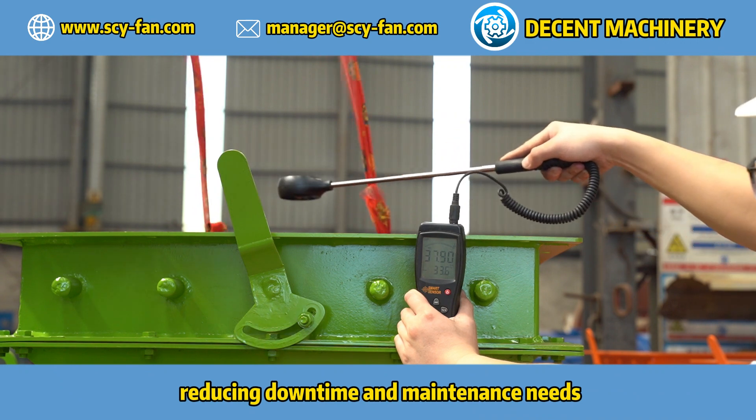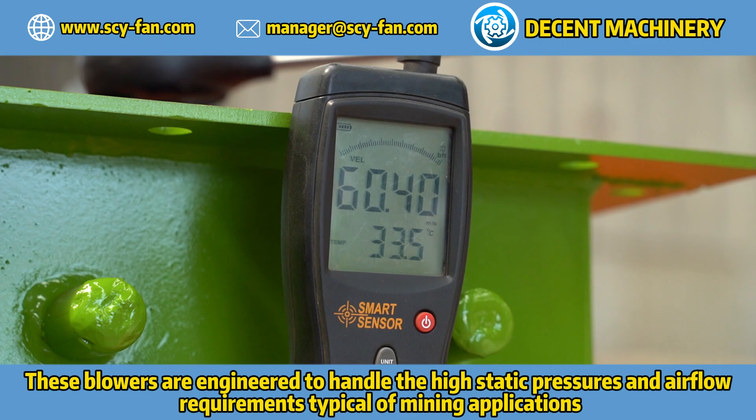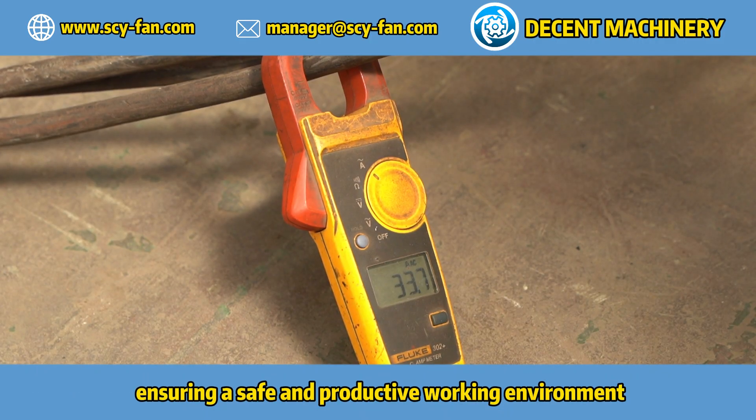Reducing downtime and maintenance needs, these blowers are engineered to handle the high static pressures and airflow requirements typical of mining applications, ensuring a safe and productive working environment.